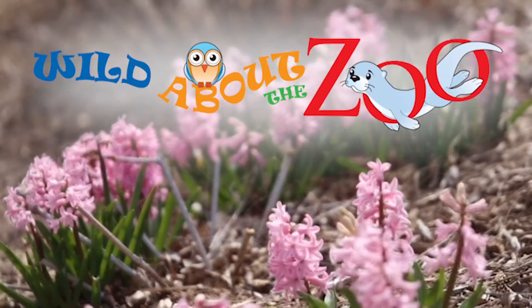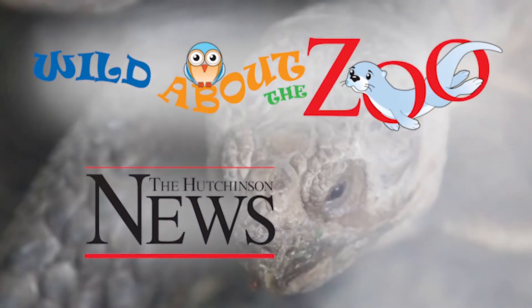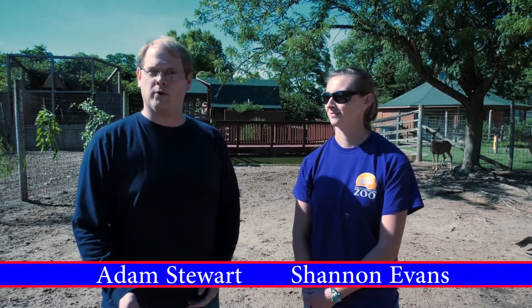Wild About the Zoo is presented by the Hutchinson News, in partnership with the Hutchinson Zoo. Hi, welcome to Wild About the Zoo. My name is Adam Stewart, I'm a reporter with the Hutchinson News. And with me today is Shannon Evans, she's a zookeeper here at the Hutchinson Zoo. Today we're talking about how the zoo feeds all of the different animals that they have here.